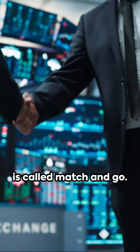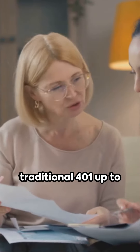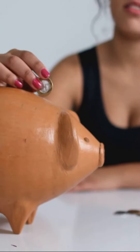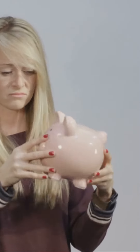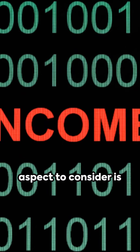One popular strategy is called match-and-go. This involves taking advantage of employer matching contributions to a traditional 401k plan. By contributing to the 401k up to the employer match, you can reduce your taxable income and create room for a Backdoor Roth contribution.